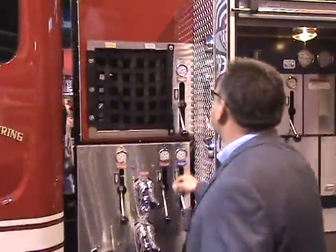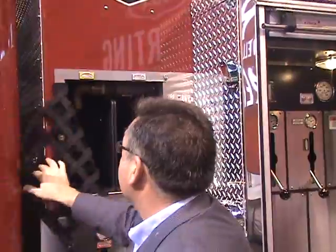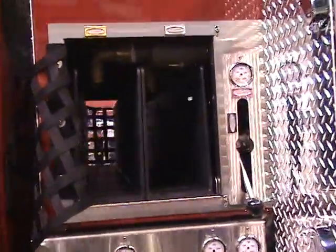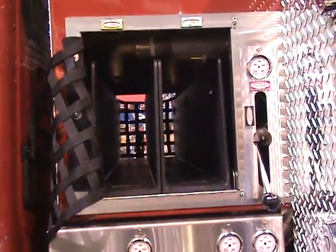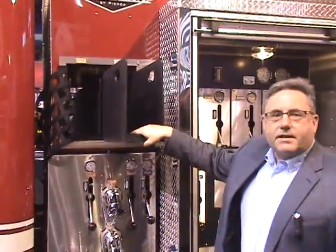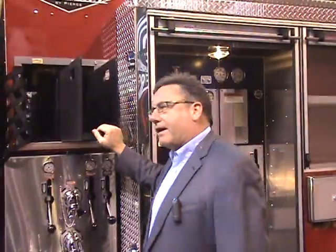Let me remove the netting for just a minute. These crosslays, as you can see, are mounted very low, providing a very attractive pull height for firefighters trying to take them off. In addition, you'll notice that there are pull-out plastic trays that allow the trays to be removed, placed on the ground, the hose to be repacked on the ground, and then the crosslays placed back on the vehicle. The objective is to keep people off the top of the truck as much as possible.